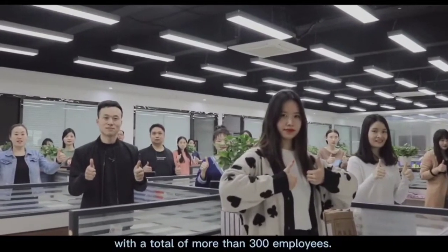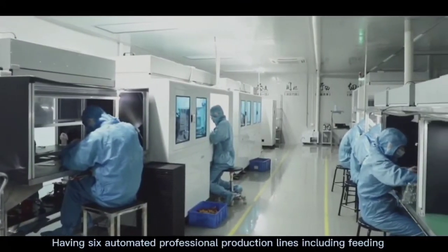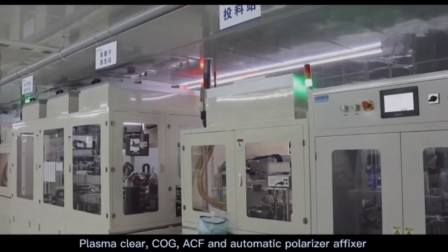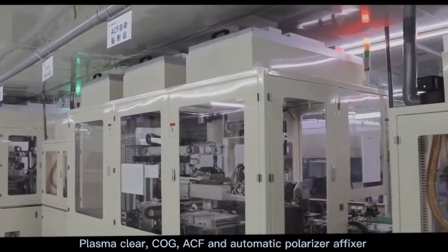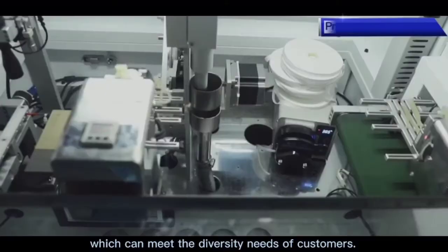Having six automated professional production lines including VD, Plasma Clear, COG, ACF, and Automatic Polarizer Fixer, which can meet the diversity needs of customers.